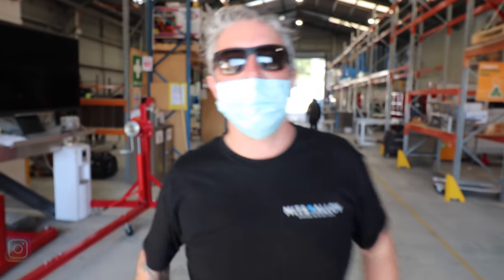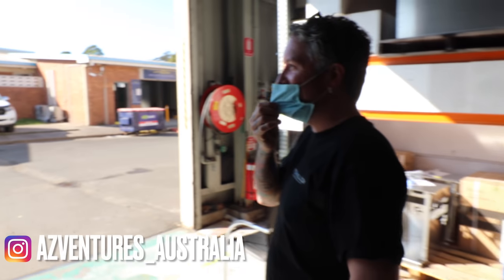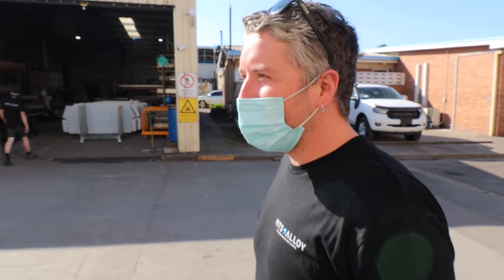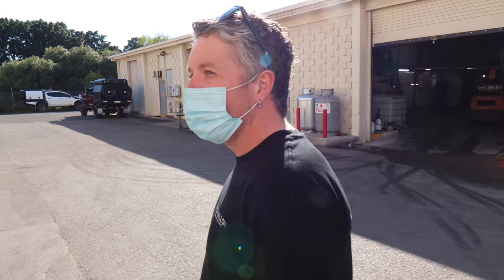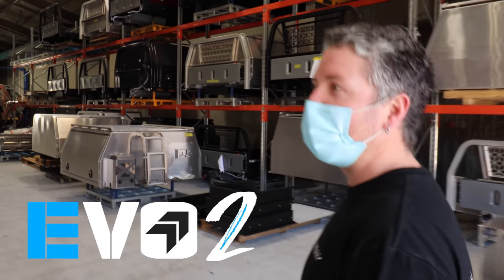Hey mate, how are you? Good mate, come and check the Ram out. This thing's a big dog - yeah, we like seeing these things. We've been doing a few of them lately, and it's the first 2500 as well. Yeah, sweet - new Evo 2! Oh, we're pumped, I can't wait to see it. The changes that we've made to it are well worth it. Come inside and we'll show you some of the new Evo 2 features going on your client's Ram 2500.